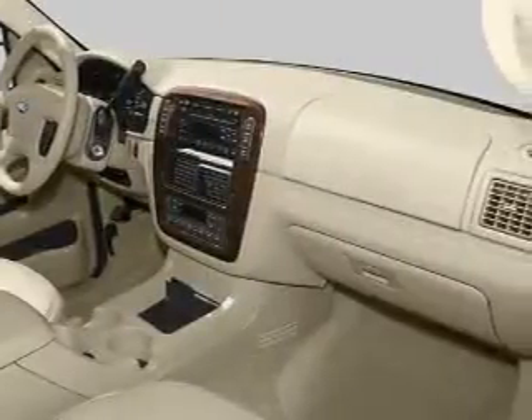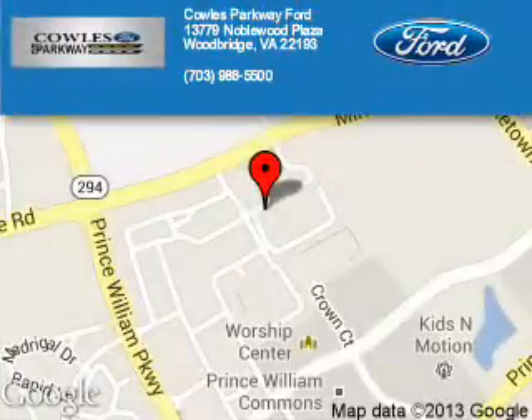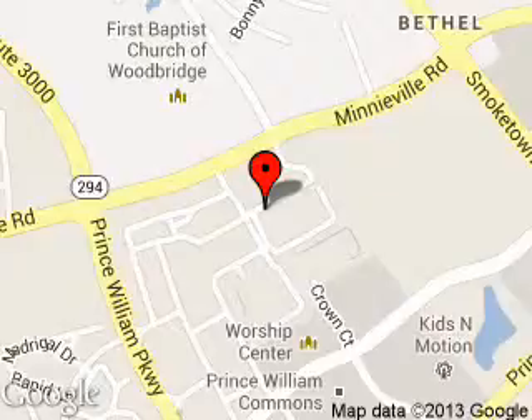Let us put you in the driver's seat today. Call or click to contact us. Poles Parkway Ford is dedicated to doing everything possible to ensure that the experience you have selecting your next vehicle is a pleasant one. We are located at 13779 Noblewood Plaza, Woodbridge, Virginia, 22193.